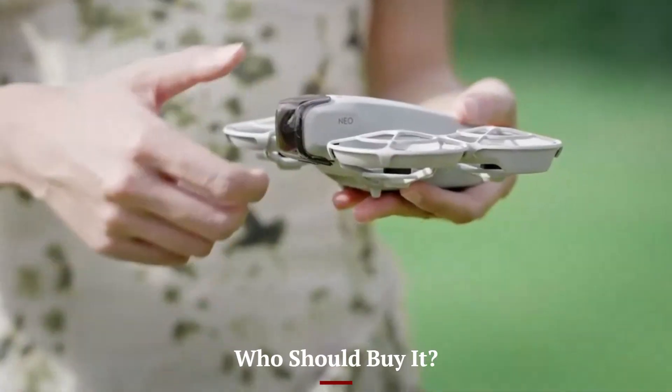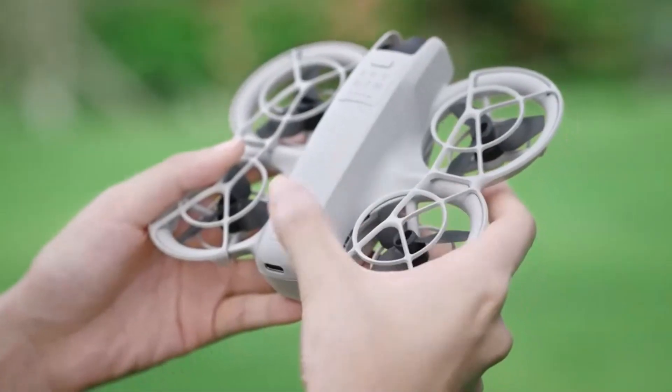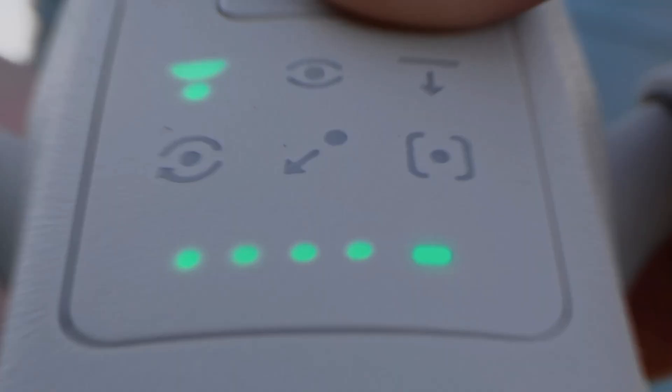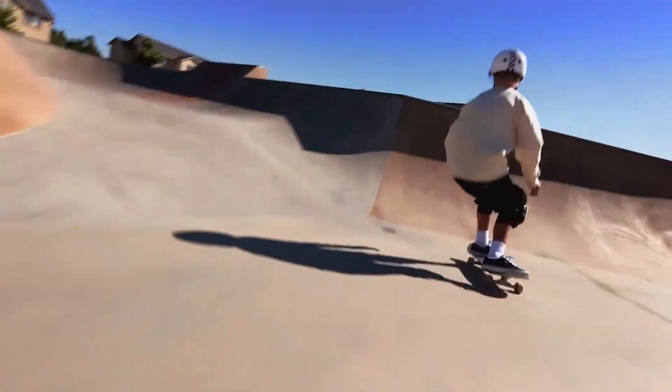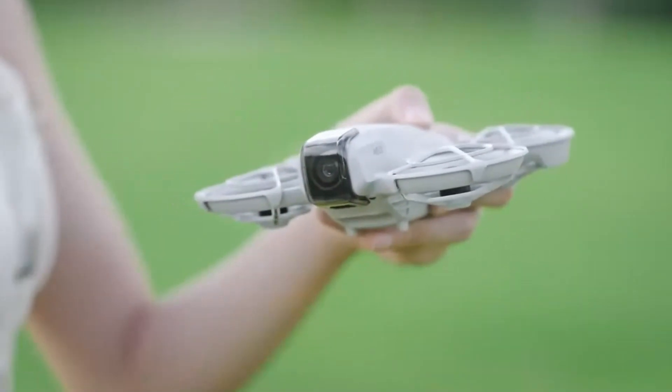Who Should Buy It — DJI NEO 2: The NEO 2 is best suited for travelers, vloggers, and professionals who want effortless cinematic content creation. If you value portability, polished visuals, and safety features that make flying worry-free, the NEO 2 offers the best package. It's designed for storytelling and reliable professional work.